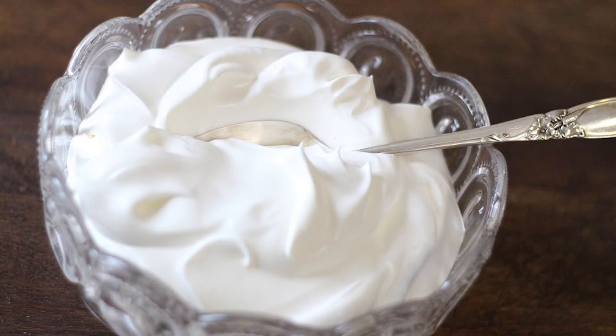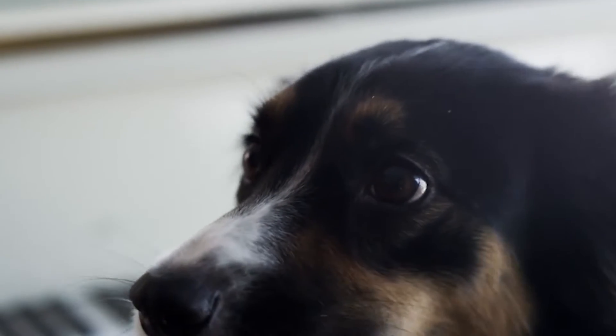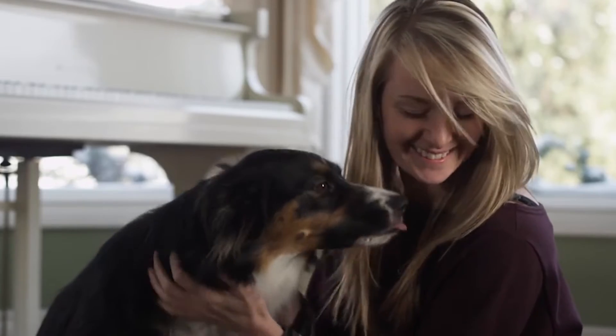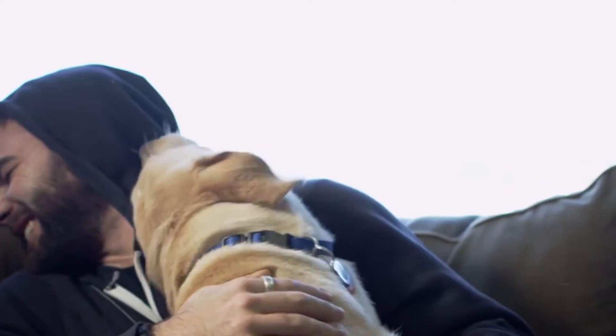Today we will talk about Puppuccino. It's not news in the world, but it is for some of us. If you, like us, have just discovered Puppuccino, you're probably wondering what it is and if it's safe for your pet.